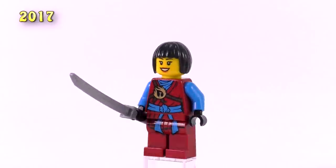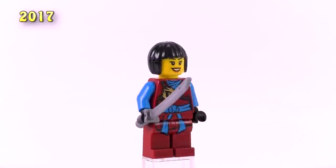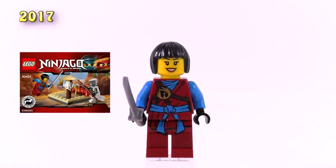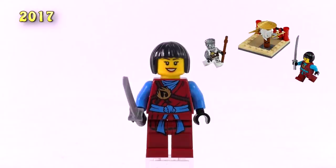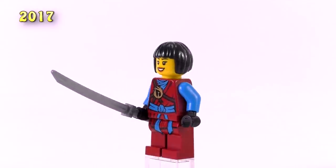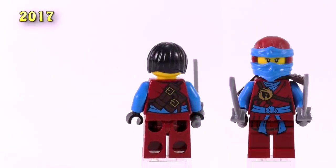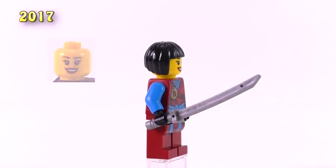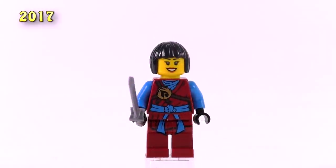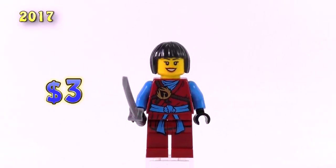The last minifig for this collection that appeared in 2017 is this Nia, in a single polybag called the Crew Master's Training Grounds, where she was training with Zane and a funny build for the Master figure. This version has the exact same legs and torso as the 2016 version with the blue arms, and the head has the very common print with the very common hair piece. So that makes her not very special — the polybag is probably more worth it for the Zane minifig. The price for her right now is very cheap at $3.00.